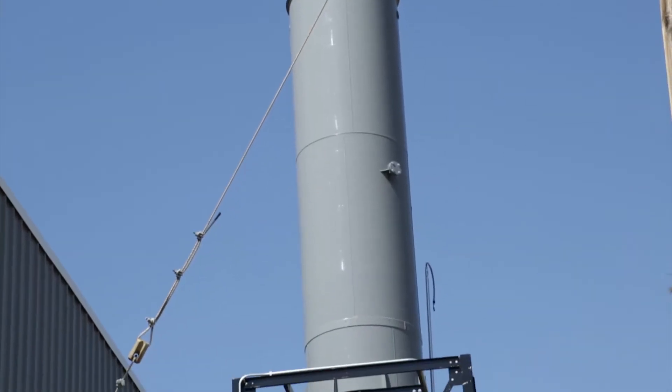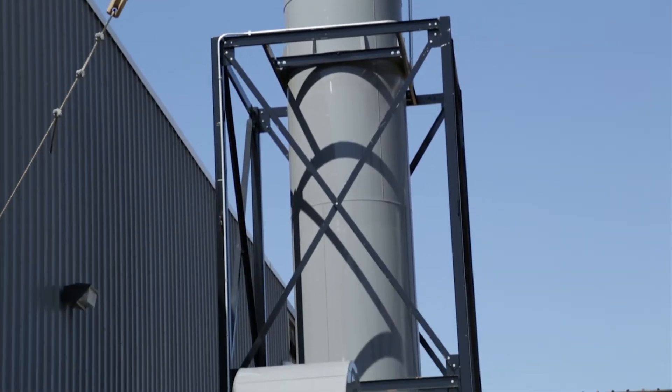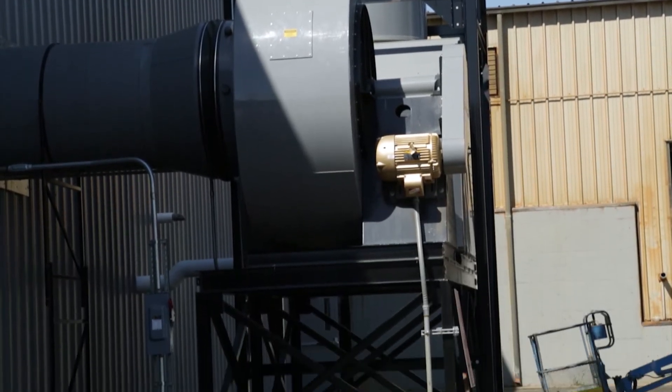The new pickle facility was erected with a scrubber system that takes the air off of the acid tank and directs it out of the plant into a scrubber, and then it's released to the atmosphere having been cleaned.